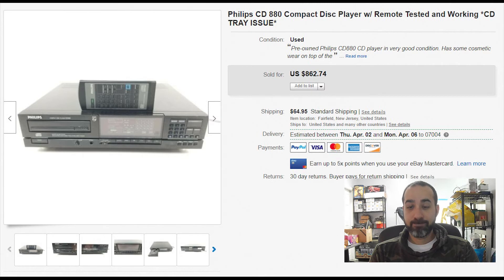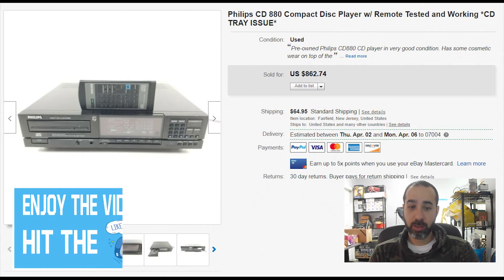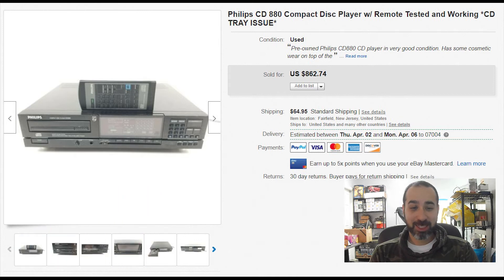A Philips CD player — it had a CD tray issue; it would open and close randomly. We listed it and mentioned that in the title. It sold for $860 with $65 shipping. It had a remote also and sold internationally. I also put a video in the listing for this one. We got it for less than $10 at an online auction. It was very valuable and not a lot of people knew about it.